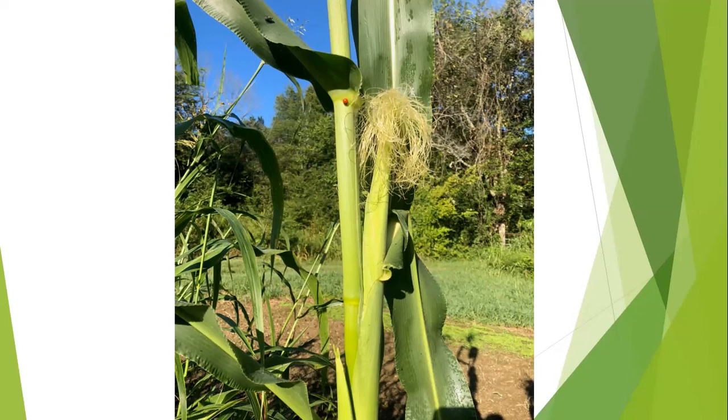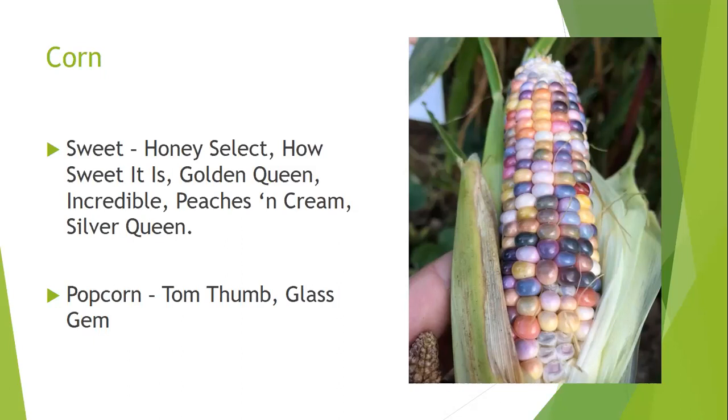There are white, yellow, and bicolor sweet corn varieties. Peaches and Cream is the most common bicolor; Silver Queen is the classic white sweet corn. Other varieties include How Sweet It Is, Golden Queen, Incredible, and Honey Select. Popcorn kernels are smaller — Tom Thumb is a popular variety. Glass Gem, grown in the UT Fiddler's Grove trial gardens, is a strikingly beautiful popcorn variety.